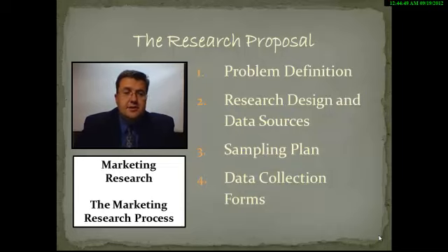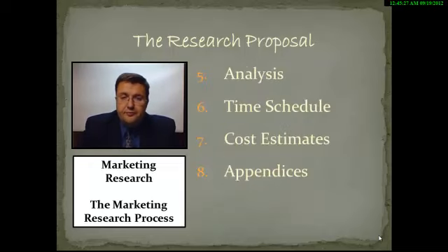The final step is creating your research proposal. Within that proposal, you're going to define the problem, identify your research design and data sources, and create a sampling plan that covers who is participating in the study, how many people are participating, and how you're going to select those participants. You're going to identify the data collection forms, identify how you're going to analyze the information, create an absolute time schedule, provide staffing and cost estimates, and include appendices if necessary.